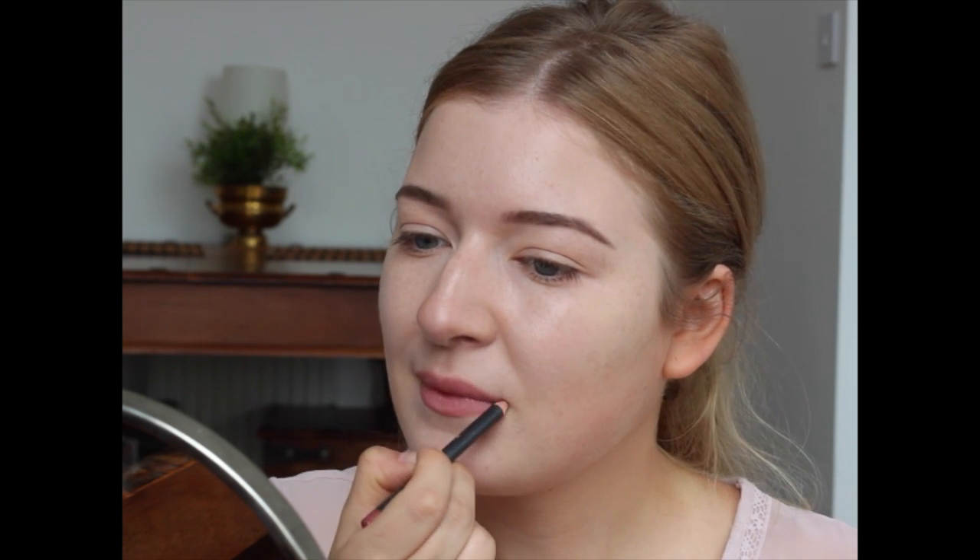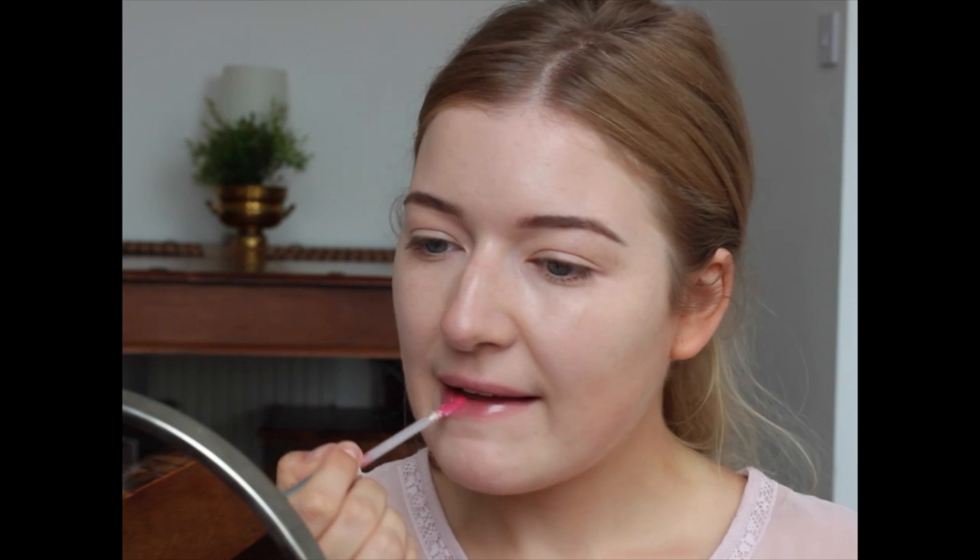I like to do my lips before I finish off my eye makeup, especially if I'm using a stronger color lipstick, just so I know what strength of eye makeup I should use — not to look like I have too much makeup on.